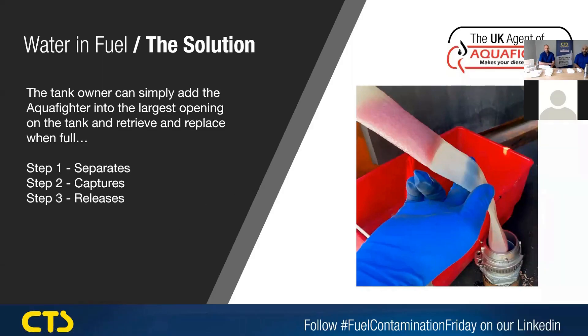With the Aquifer, the tank owner simply adds it into the largest opening on the tank and then retrieves it and replaces it when it's full. There are three steps in how you use it. Step one: once the Aquifer is in the tank, it forces a chemical reaction that pulls the fuel apart and separates the water from the fuel molecules. Step two: it captures the water inside the fabric membrane by bonding it to the special Aquifer polymer. Step three: the Aquifer releases clear and bright water-free fuel back into the tank with the aid of gravity and fuel movement.